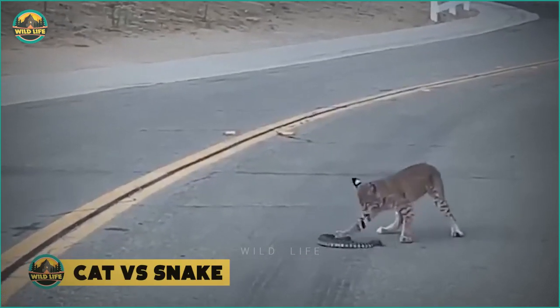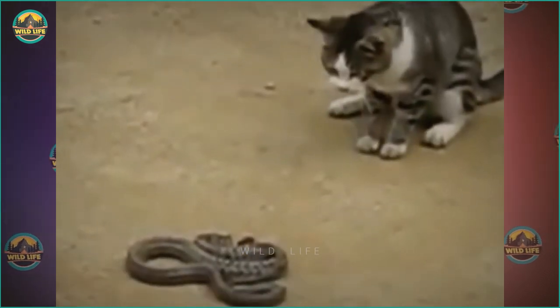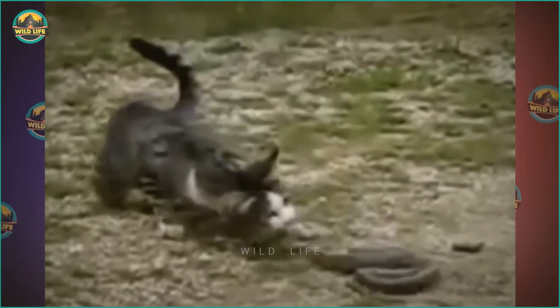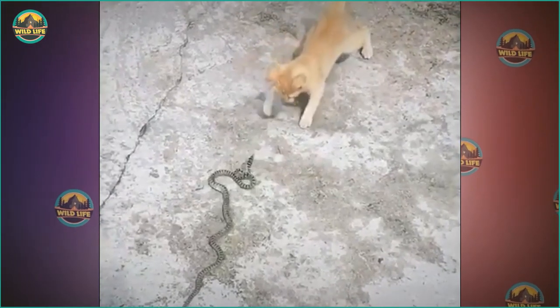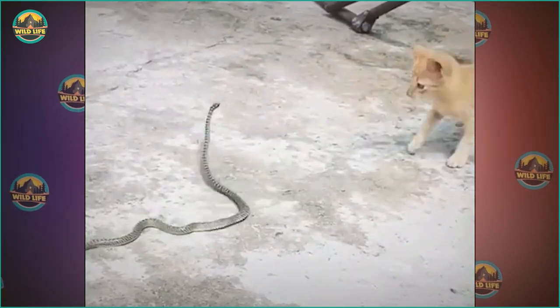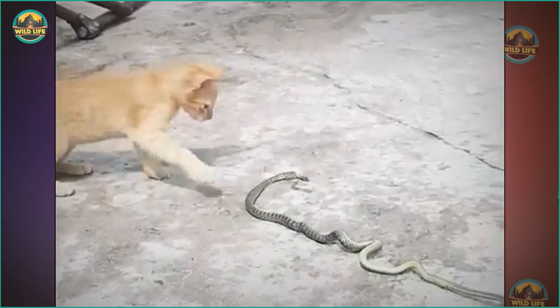Number 13: Cat vs Snake. This cat is not sure what to do when he encounters a snake. The snake doesn't look interested in engaging with the cat, but after a few strikes, the cat manages to snatch the snake and run away with it in his mouth. This young kitten is brave as it challenges an aggressive snake. I don't know if the snake is venomous, but the cat doesn't seem to care. This cat is only a few months old and already has the instinct to hunt.